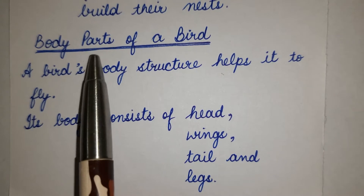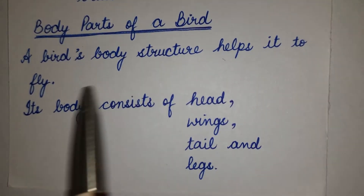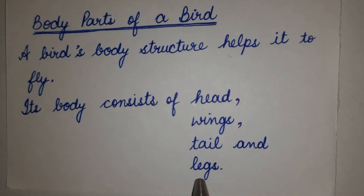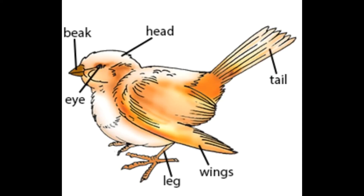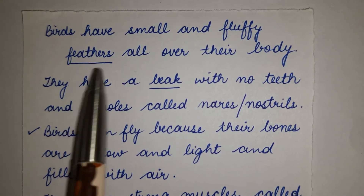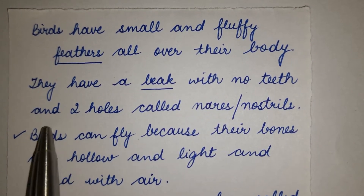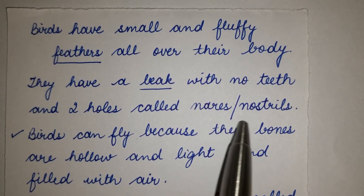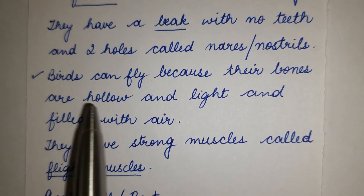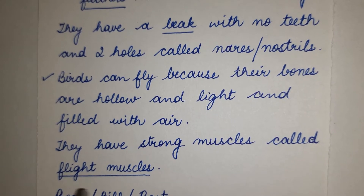Body Parts of a Bird. A bird's body structure helps it to fly. Its body consists of head, wings, tail and legs. Birds have small and fluffy feathers all over their body. They have a beak with no teeth and two holes called nostrils. Birds can fly because their bones are hollow, light and filled with air. They have strong muscles called flight muscles.